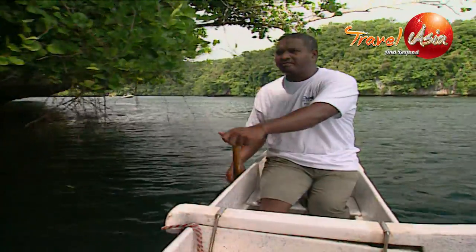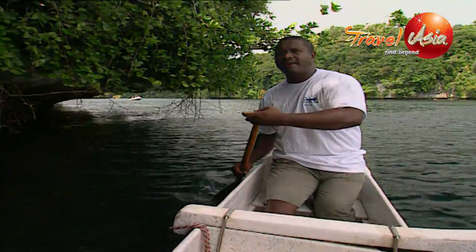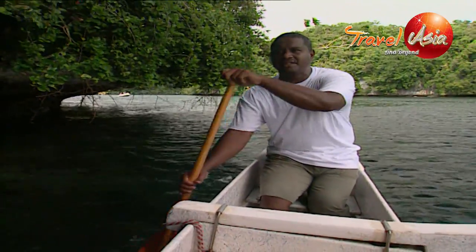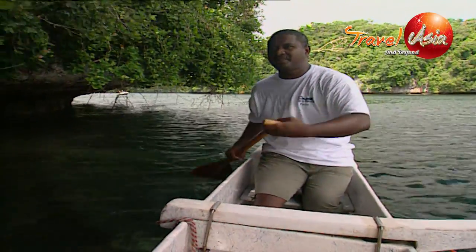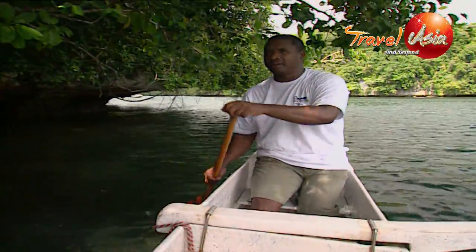Chances are we could see some big fish today, because it's been really windy and rough outside. You can see some bumper head parrot fish, Cape Jacks, Trevali swimming along this edge of the Rock Islands right here, looking for food.